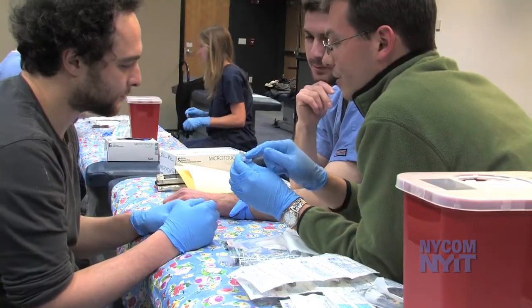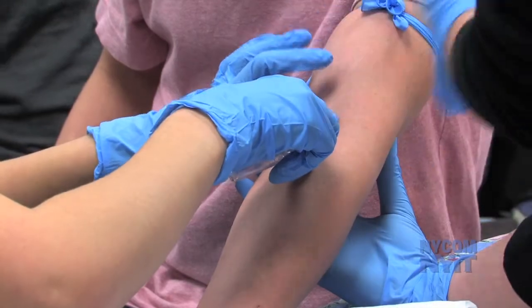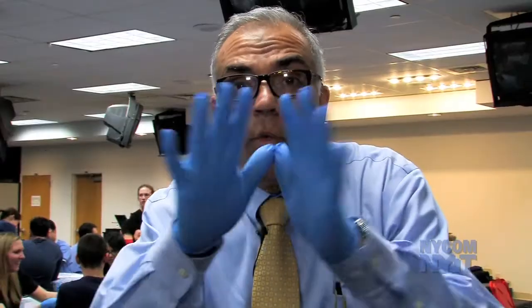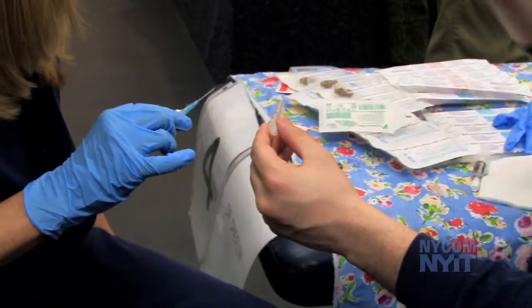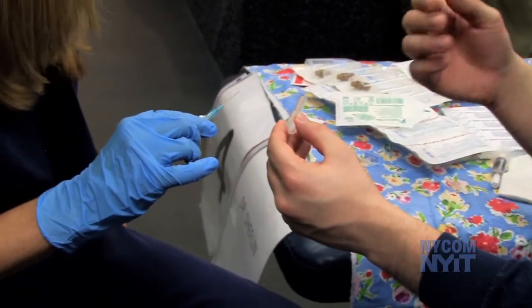I hope they take away — probably the most important thing — is that they have to remember, number one, to wear gloves and to use universal precautions whenever they do a procedure that involves blood or any type of body fluid exposure.